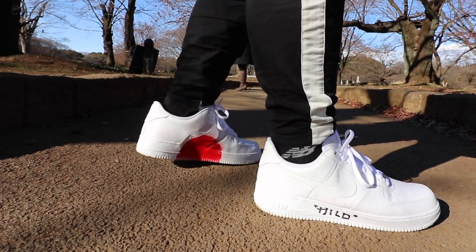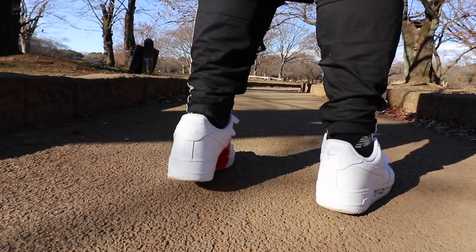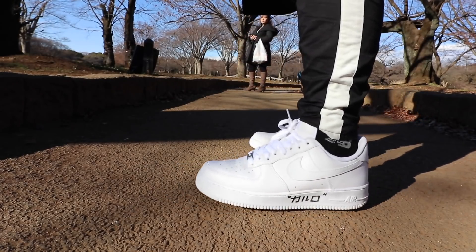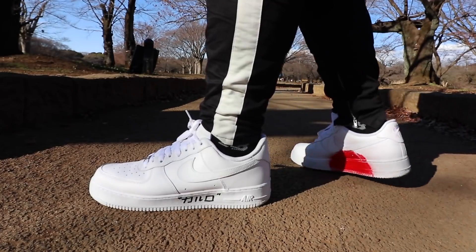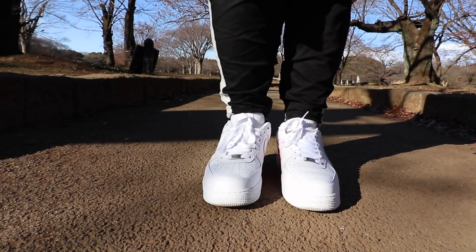This one I actually bought in Japan. They have a Nike customization store there — I forgot how to pronounce it, Harajuku maybe. They have a Nike store there where you can actually customize what you buy. They have a shed with pens and spray paint. So I bought it for less than 5,000 pesos and then, feeling like an artist, I painted the Japan flags on it. So that's basically the same Air Force One in white — that's my second pick.